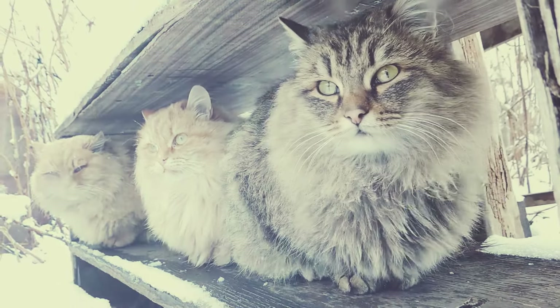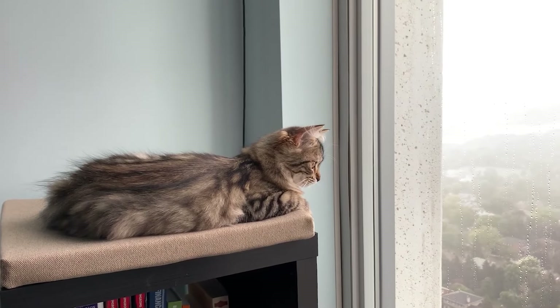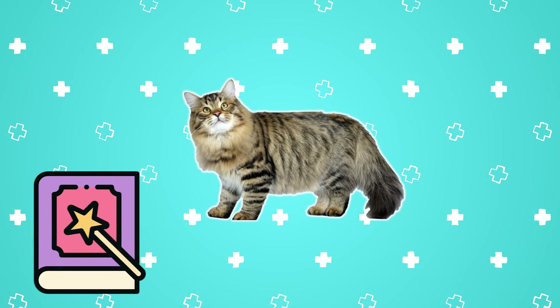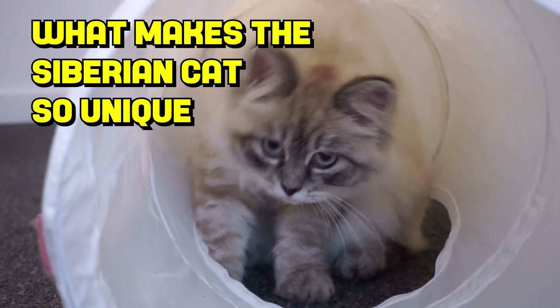The Siberian cat can withstand freezing temperatures and have been around for as long as a thousand years. This furry feline, who is also the national cat of Russia, has been mentioned in fairy tales and even children's books of old. Let's take a look at what makes the Siberian cat so unique.